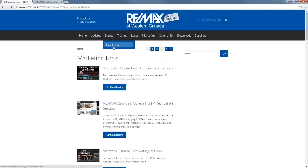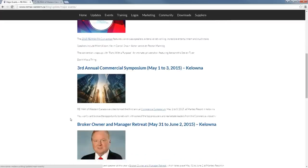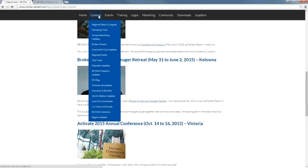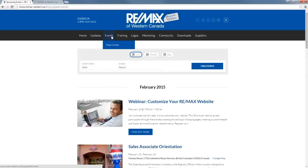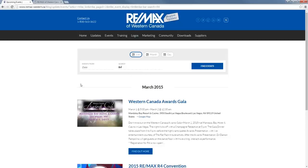When you hover over the Events tab, you'll see Major Events. If you click on that, these are the big ones for 2015 — the Western Canada Awards Gala, the R4 Convention, the third annual commercial symposium, the broker, owner, and manager retreat — which Dave Lineker will be a guest speaker at — and also Activate 2015. There's also a search function in the events section. If you search for R4 and click Enter, you'll see the Western Canada Awards Gala and the R4 Convention.